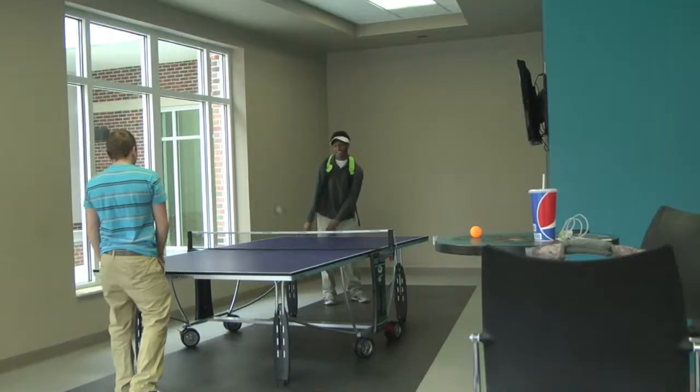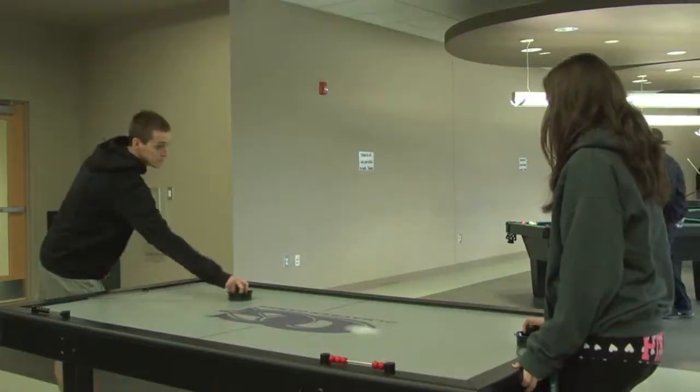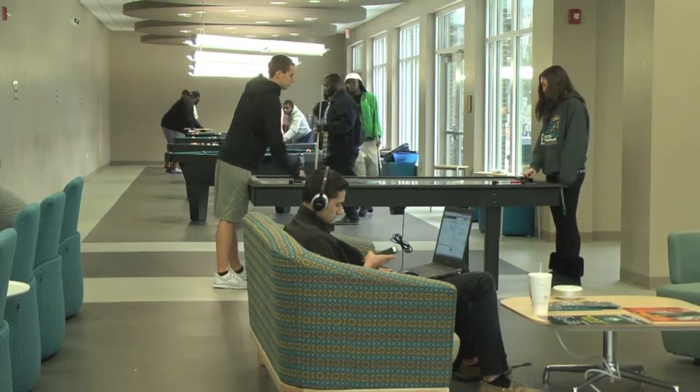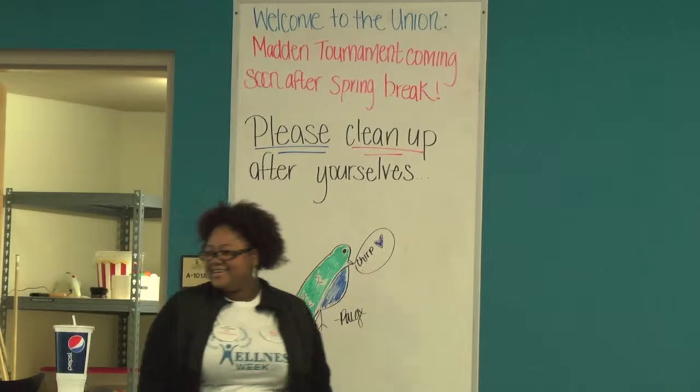Shooting pool, playing ping pong, unwinding after a long day of classes — the game room is a popular spot in the new student union, giving students a lot of choices to relax or kill time in between classes, from Xboxes to PlayStations, or even just surfing the internet.